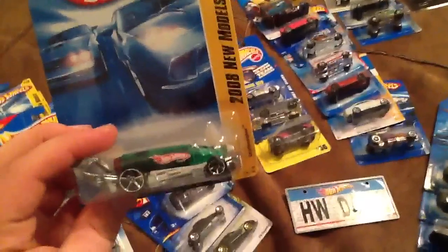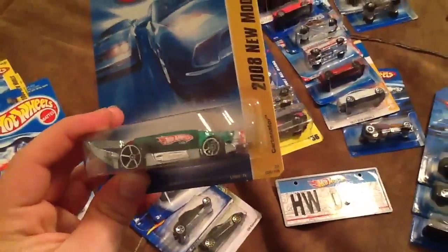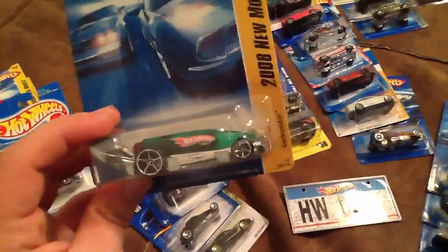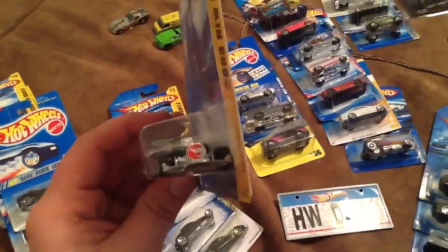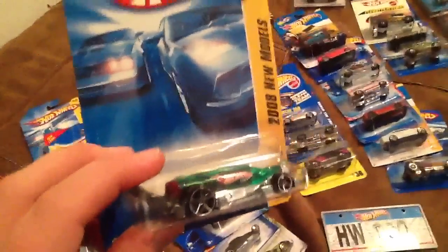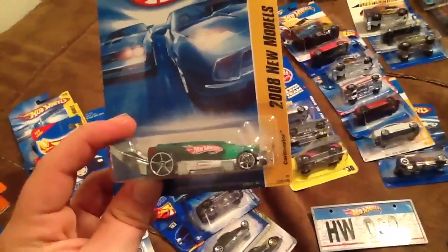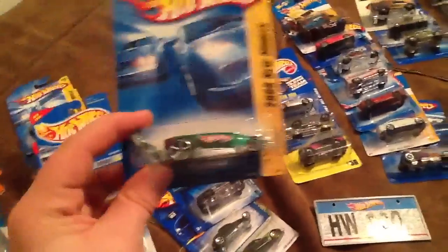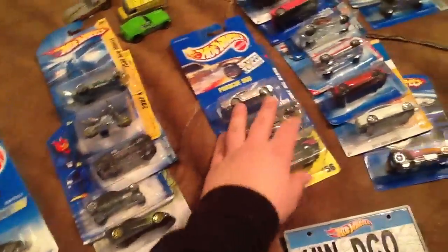I'm sure Mattel eliminated the kickstand for cost and safety purposes, but I thought that was really sweet. And another really cool one I'm very happy to get for $0.50 at the toy show — the Carbonator. Look at that bottlenose — that logo looks familiar. Wait, is that a treasure hunt? Oh my goodness, it's a treasure hunt! No, it's the first edition Carbonator. It's kind of funny that they had the Carbonator with the Treasure Hunt logo only about five years ago. I guess they already had a pre-treasure hunt. Mattel, why did you do the same treasure hunt over again?